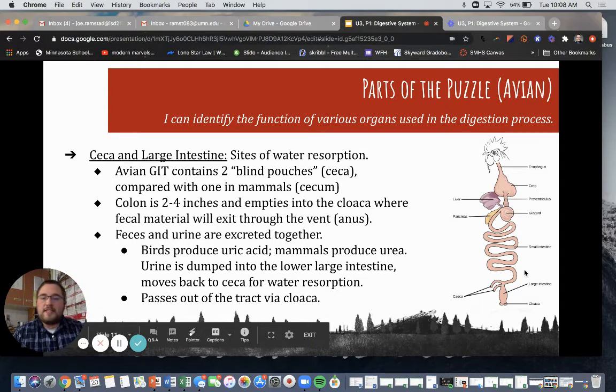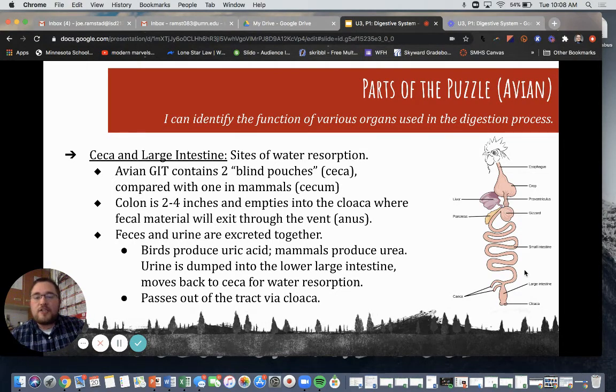Then we have the ceca and large intestine. The ceca and large intestine are sites of water resorption. The avian GIT, or gastrointestinal tract, contains two blind pouches or ceca, compared with only one in mammals, which is called the cecum. The colon is two to four inches and empties into the cloaca, where fecal material exits through the vent or anus. Feces and urine are excreted together. Birds produce uric acid while mammals produce urea. Urine is dumped into the lower large intestine and moves back to the ceca for water resorption, then fecal matter passes out via the cloaca.